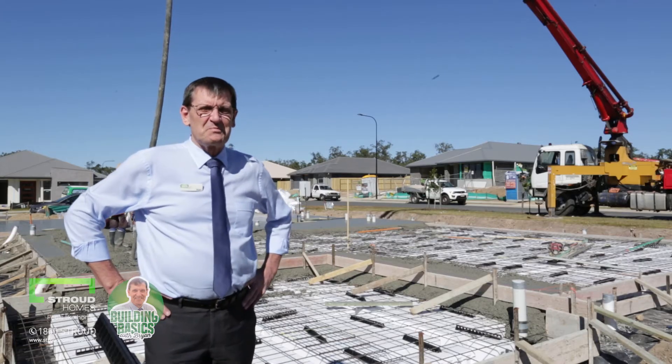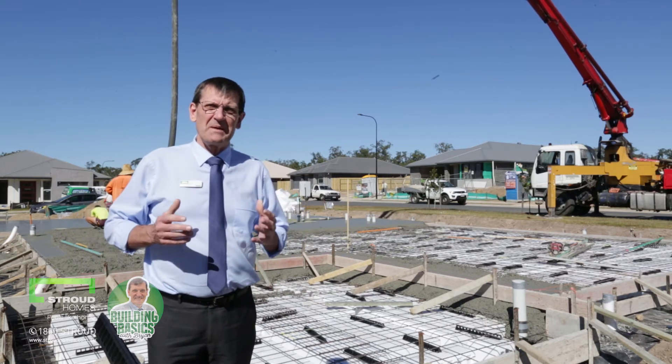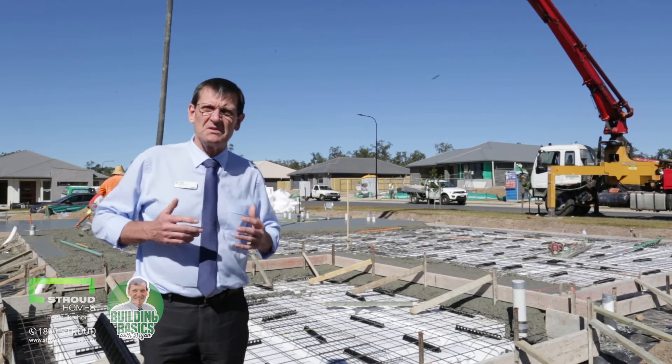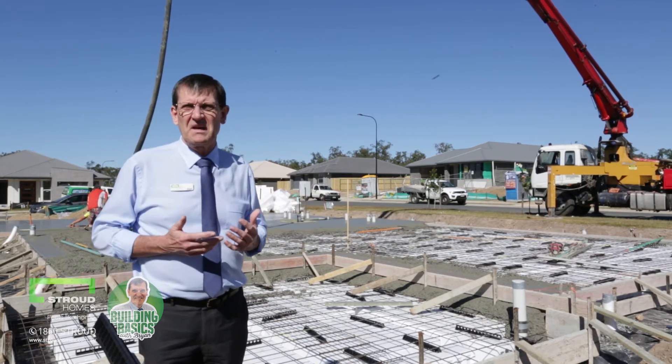Hi, Brian here from Stroud Homes Brisbane South. I'm going to talk to you today about waffle pod slabs. A waffle pod slab is where the concrete is sitting on a series of boxes or pods, set out in a uniform grid pattern. You can probably see some of that behind me here.